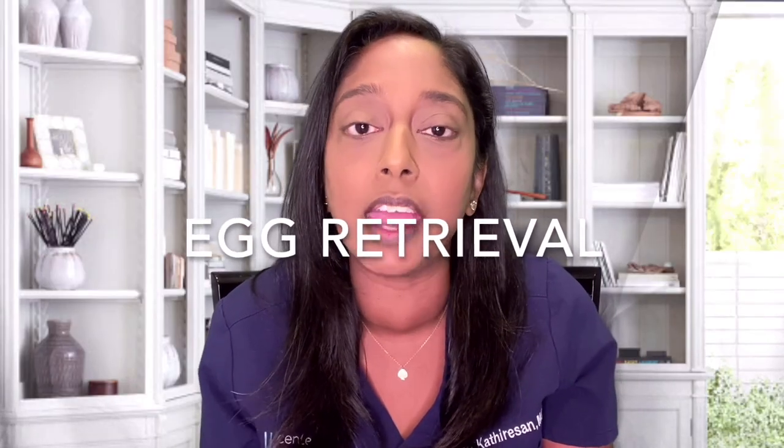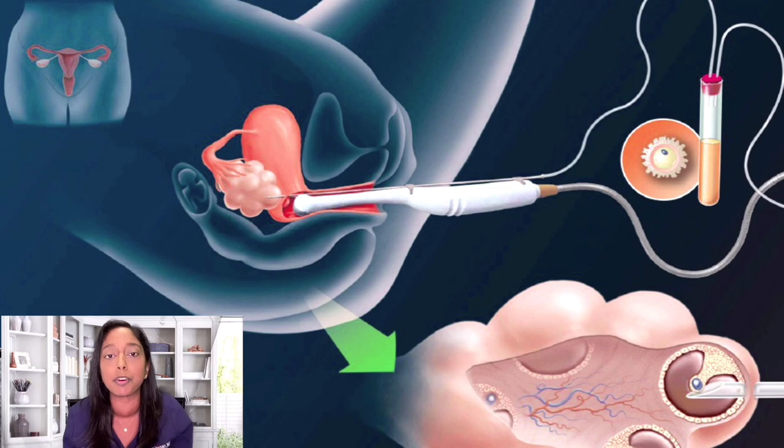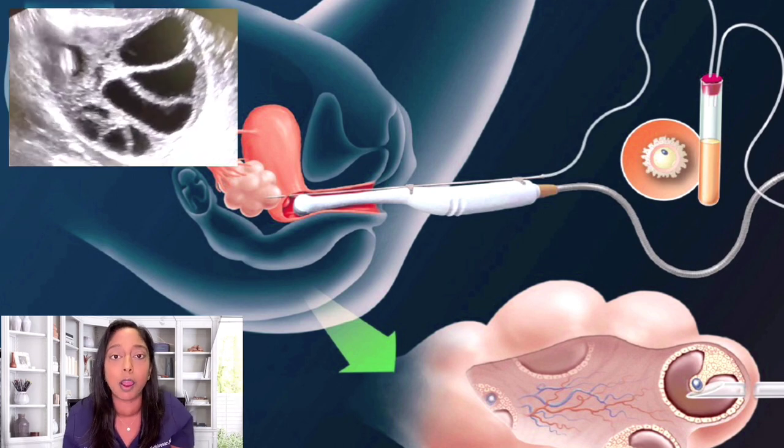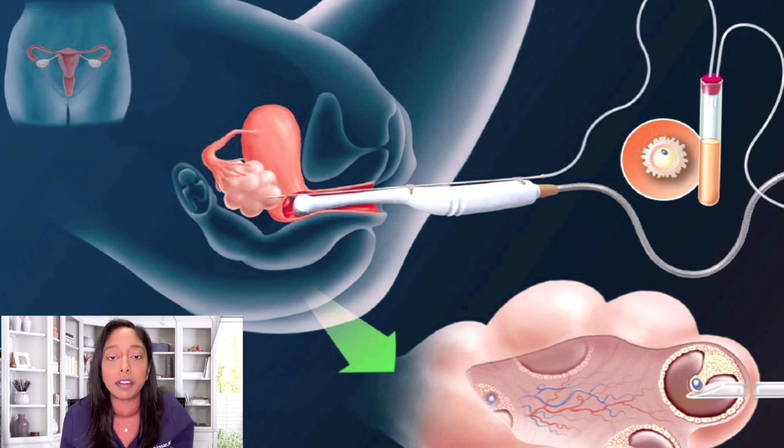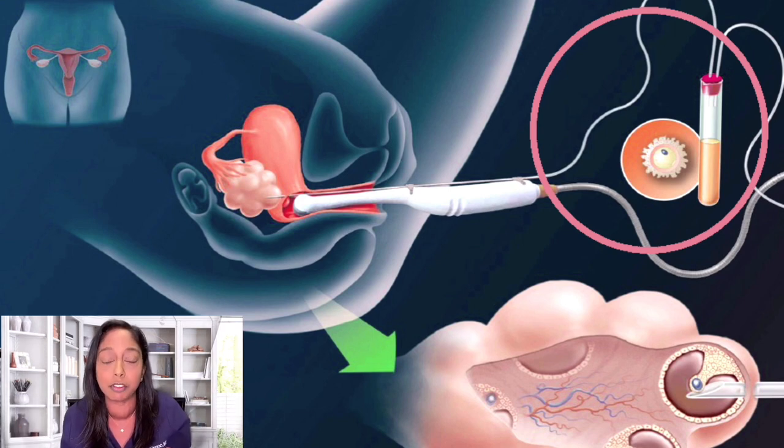Step four is the egg retrieval — a minor surgical procedure done under ultrasound guidance and with anesthesia. Once you're under anesthesia, we put a speculum in and perform a lavage, basically a cleansing of the vagina. Then we put the ultrasound probe in with a needle guide above it, feed a needle through the guide through the vaginal wall and into the ovary. We then step on a pedal to activate a suction mechanism, suctioning the fluid out. Each follicle has a microscopic egg — as we remove the fluid, the egg comes with it, traveling through tubing into a test tube handed to the embryologist. The procedure is about 15 to 20 minutes and patients go home the same day.